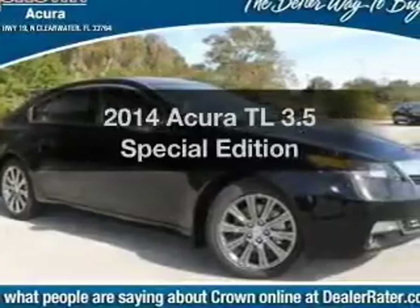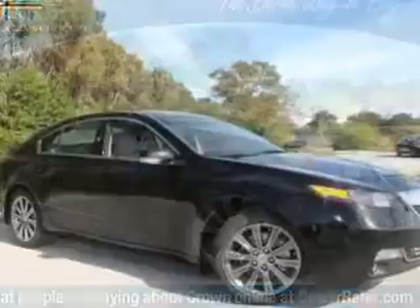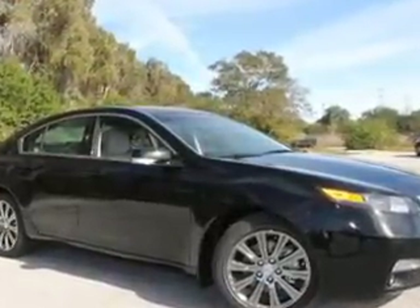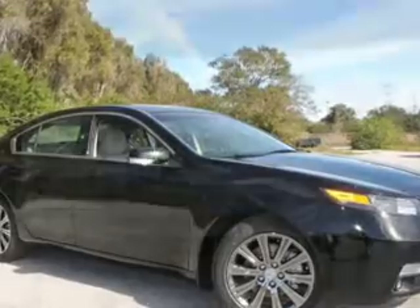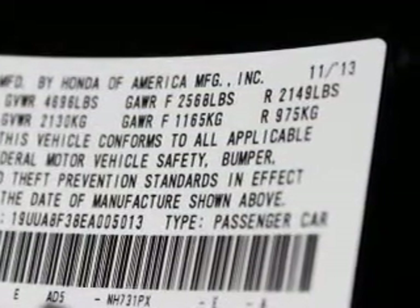Check out this 2014 Acura TL. This is the set of wheels you've been looking for, with a reliable 6 cylinder engine. The powertrain includes front wheel drive driven by a 6 speed automatic transmission. Stand out from the crowd with premium wheels.